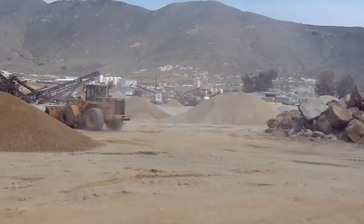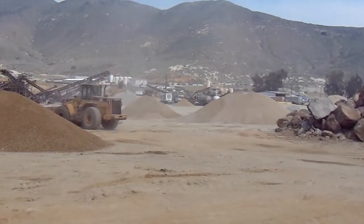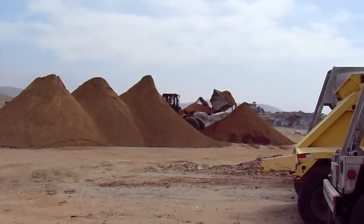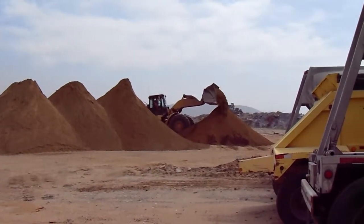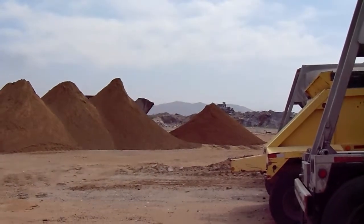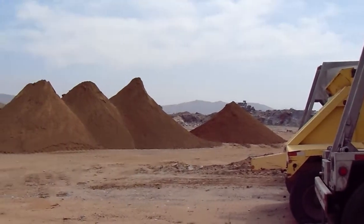Now you've got loaders that cost $250,000 to half a million dollars, depending on how big it is — machines that are picking up 3 to 15 tons at a time, mixing some specialized soil for landscaping over there.